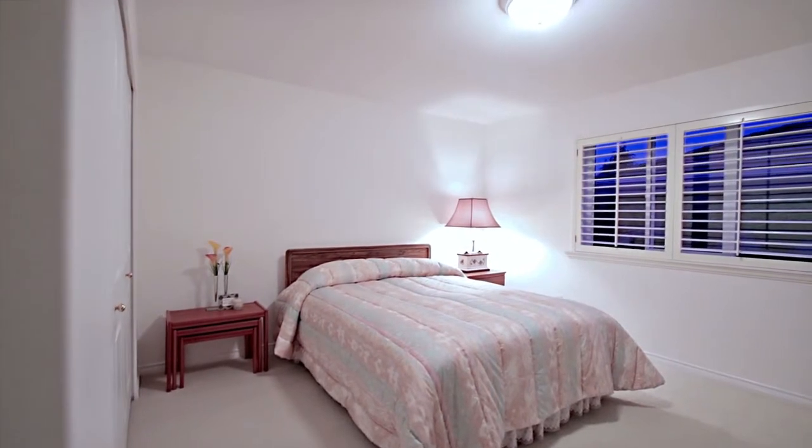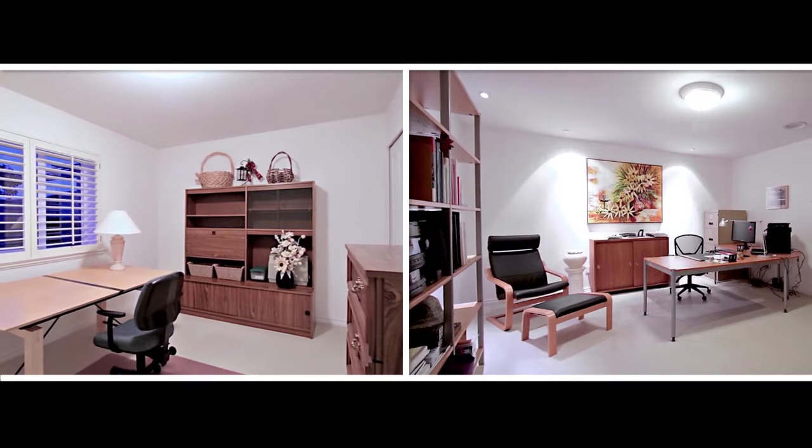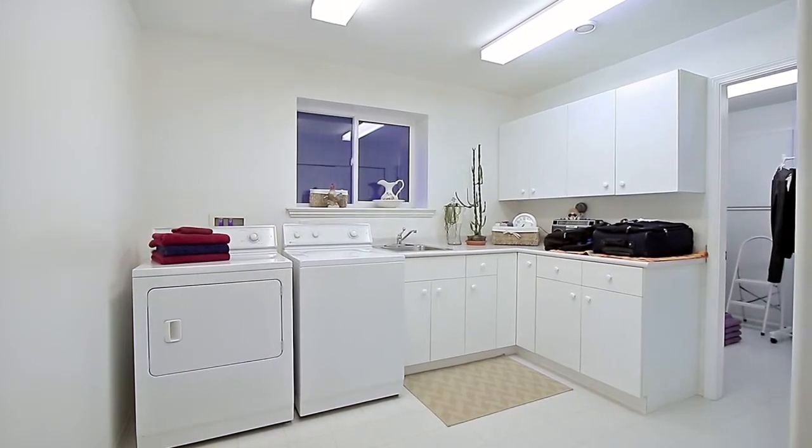Back inside, the lower level has three bedrooms, two of which are being used as home offices, a full bathroom with shower, and your laundry room, with additional storage and access to the crawl space.